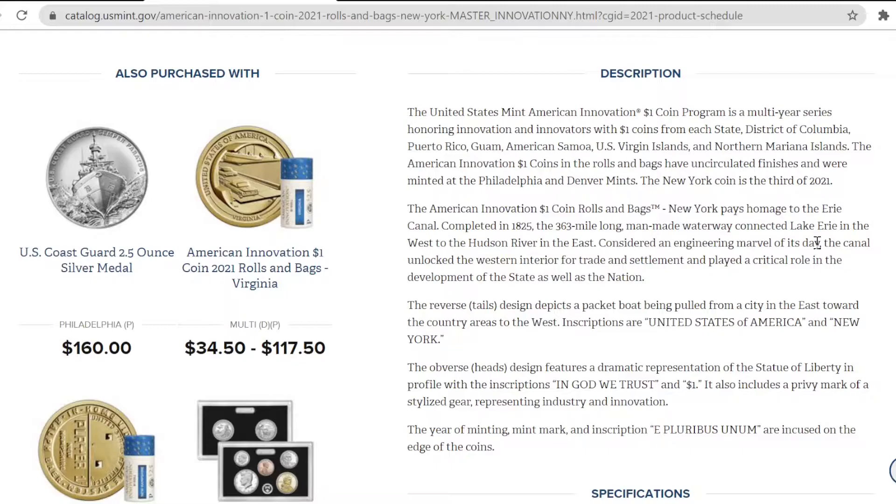The New York coin is the 3rd of 2021. The American Innovation $1 coin rolls and bags, New York, pays homage to the Erie Canal. Completed in 1825, the 363-mile-long man-made waterway connected Lake Erie in the west to the Hudson River in the east.